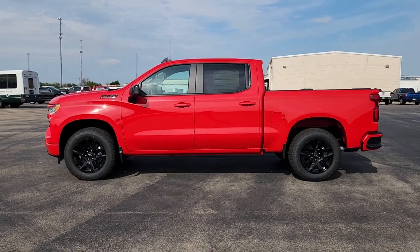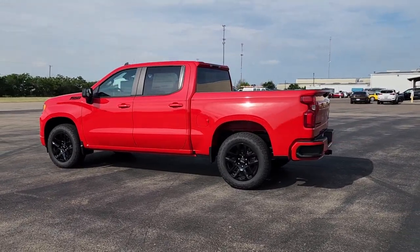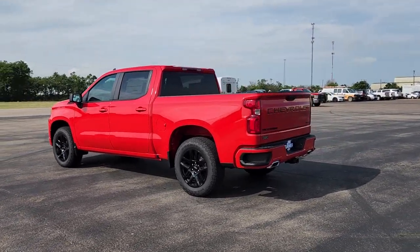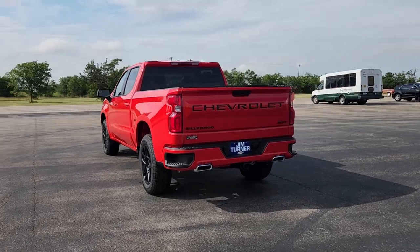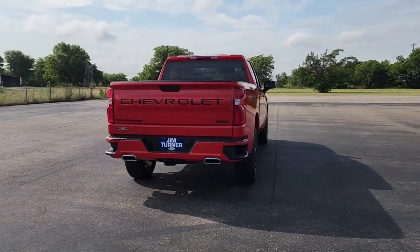Hop into the 2023 Chevrolet Silverado 1500. The Silverado 1500 is the full-size pickup that blends a spacious, quiet cabin, technology that keeps you connected, smooth handling, and the toughness you need for all your projects.